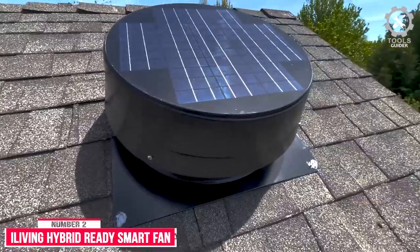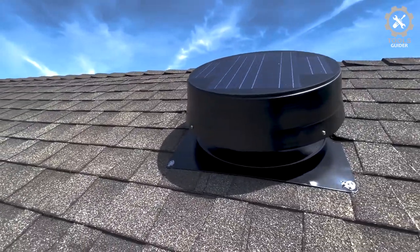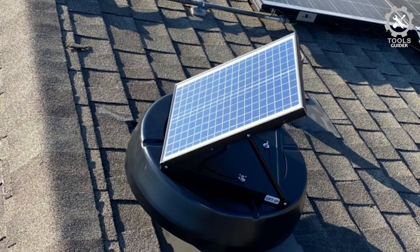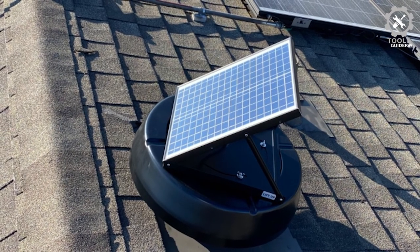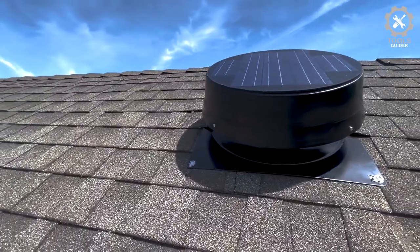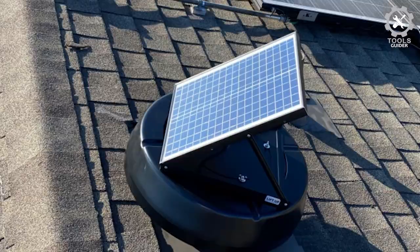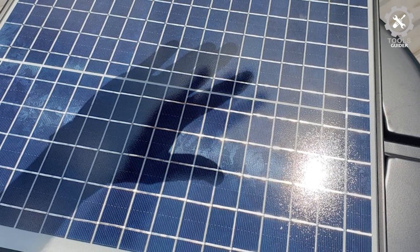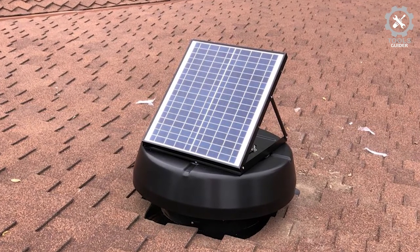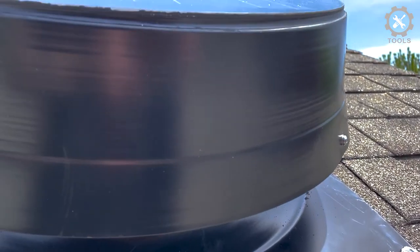Number 2: iLiving Hybrid Ready Smart Fan. The iLiving Hybrid Ready Smart Fan is your best choice for cooling off your home while helping you save big on cooling bills. Equipped with a powerful 30W adjustable polycrystalline solar panel, this fan is IP68 waterproof. Built with a brushless motor, it provides up to 2,000 square feet of cooling capacity. Its smart thermostat has a wide control range of 50–122 degrees Fahrenheit and an enable/disable feature for more freedom. This fan is also ready for add-on features like a non-stop AC power supply, on/off switch, and screen guard — add-ons sold separately. Fan comes with a 15-year warranty.